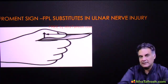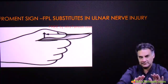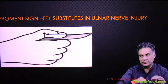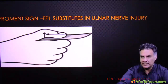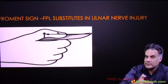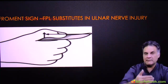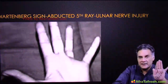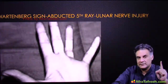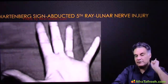A mnemonic: FU — standing for 'Froment's, Ulnar.' Froment's sign is for ulnar nerve. The flexor pollicis longus — supplied by the anterior interosseous nerve, a branch of median nerve — substitutes for the paralyzed adductor pollicis. When the ulnar nerve is paralyzed, the little finger stays abducted — this is Wartenberg sign. So five tests for ulnar nerve: card test, book test, Froment's sign, Wartenberg test, and Egawa test. If you remember only one: Froment's sign.